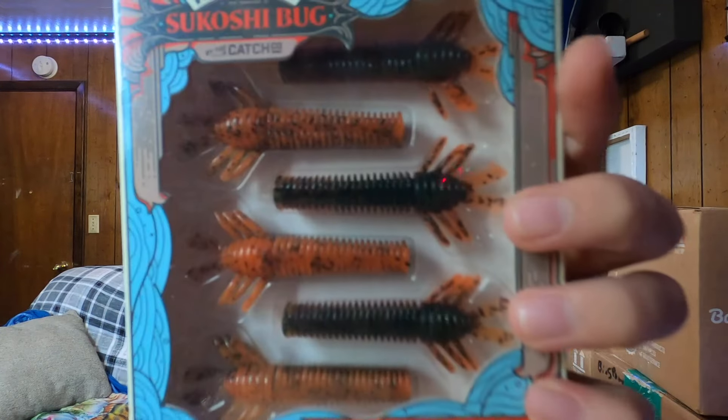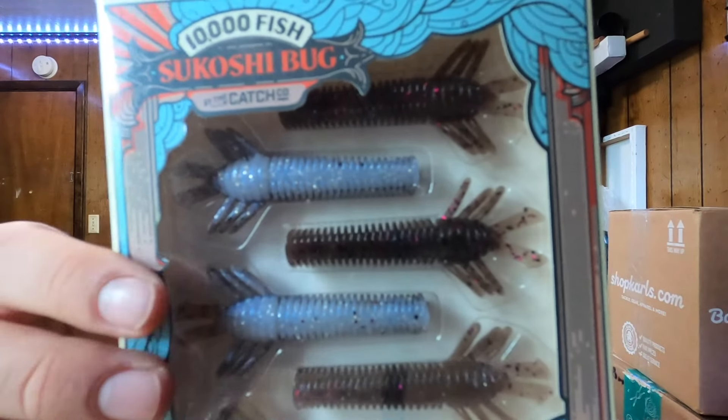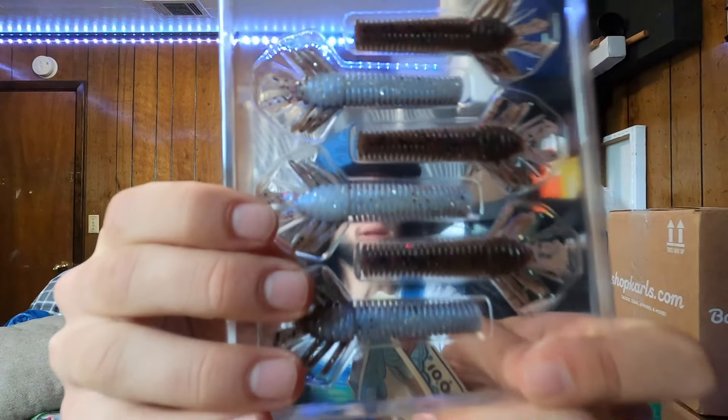Moving on from the Saw Craw, we're going to take a more finesse approach. This is the Sakoshi Bug — if you haven't heard of this bait you've been living under a rock. It comes with some really durable elastic stretch plastic; the body floats upright so whenever you're working it on a ned rig it's going to look a lot more realistic. Colors include Twilight and Green Pumpkin Orange Craw. A major key: they work amazing on a ned rig but pair even better on a jig, helping it stand up more in a defensive manner.